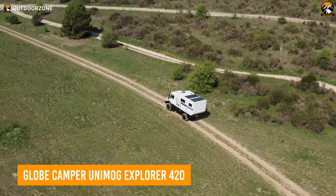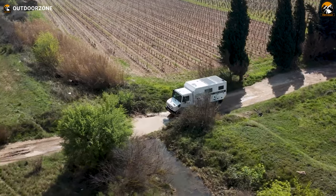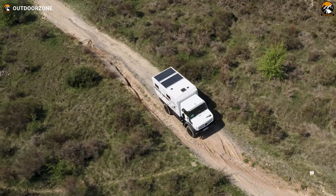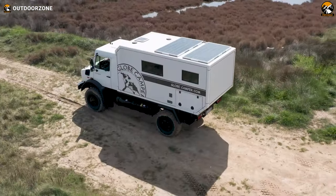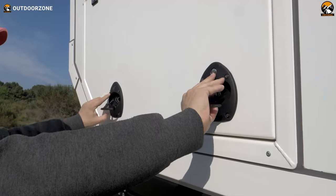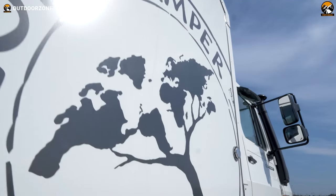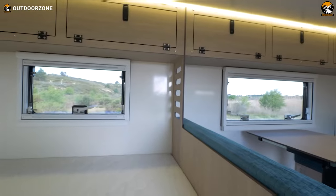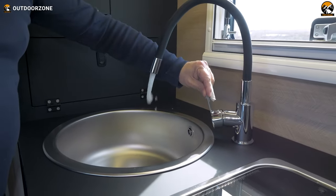The Unimog Explorer 420 is an off-road expedition vehicle built by Globe Camper on a Mercedes-Benz Unimog 420 chassis. The Unimog is a heavy-duty, all-terrain vehicle known for its exceptional off-road capabilities and durability, and no exception with this one. Moreover, it's a high-end, custom-built expedition vehicle that can be tailored to the customer's requirements, whether for a long-term adventure, a family trip, or a research purpose. It has ample storage space to accommodate all the necessary gear and equipment for extended trips. Top-of-the-line finishes and features like a generator, solar panels, and air conditioning make it able to function independently and be used in remote areas.